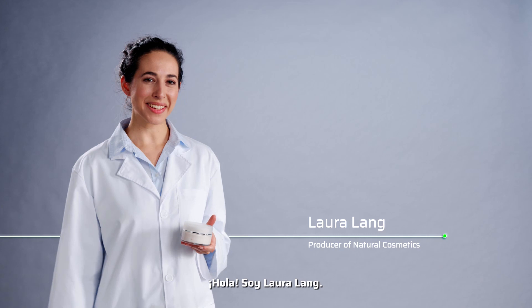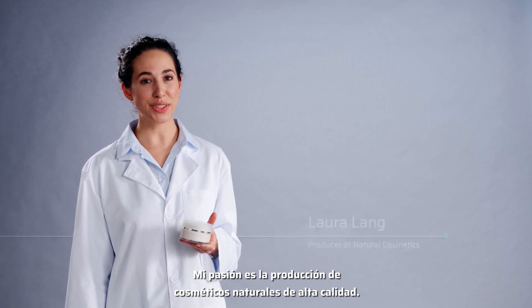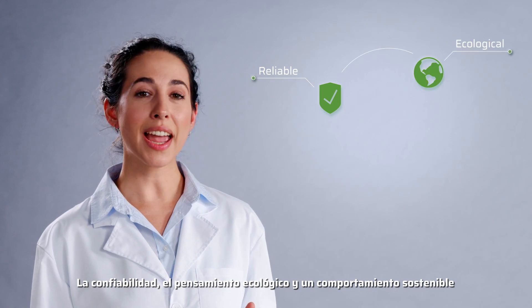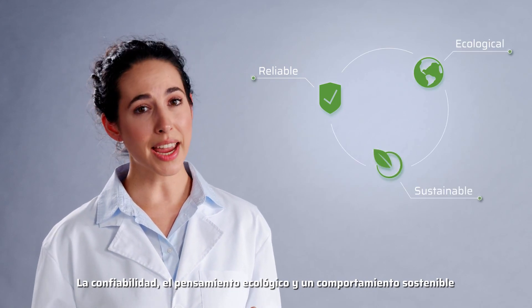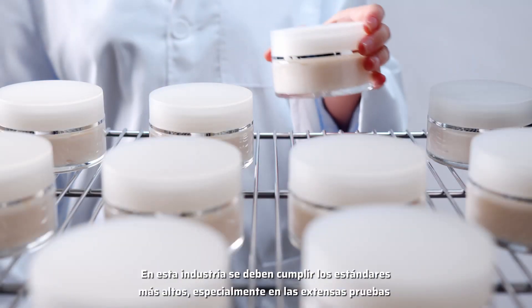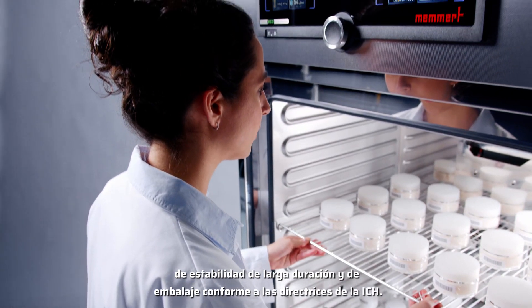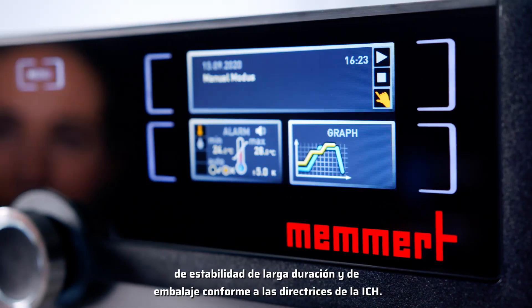Hi, I'm Laura Lang. The production of high-quality natural cosmetics is my passion. Reliability, ecological thinking and acting sustainably are the cornerstones of our company. Even extensive long-term stability and packaging tests according to ICH guidelines must meet the highest standards.